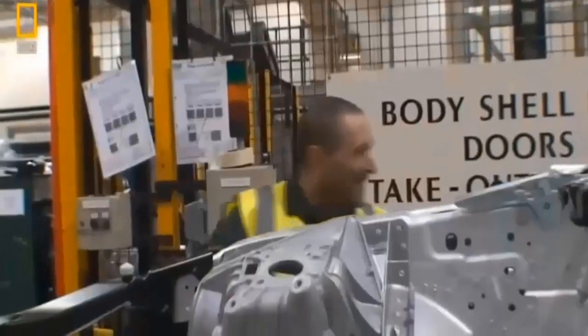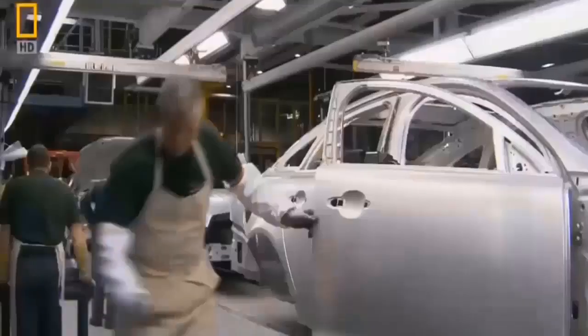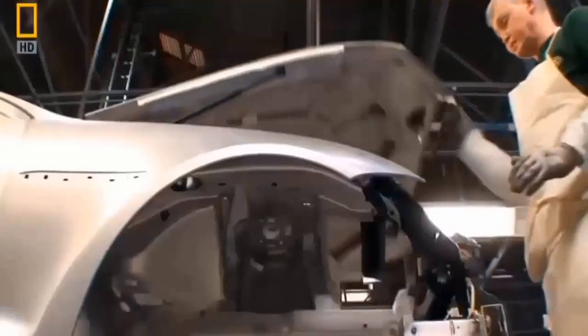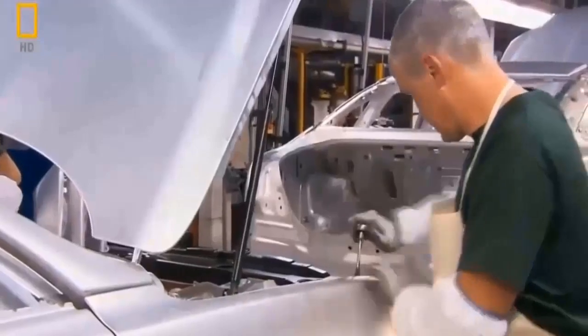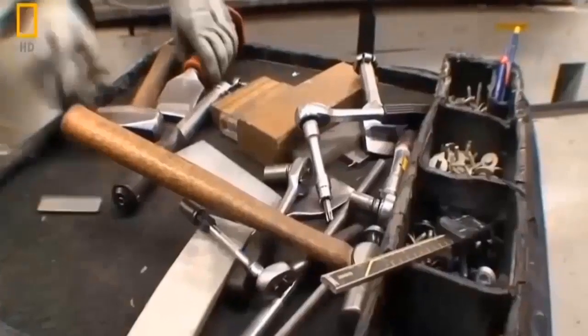A slow-moving conveyor belt carries partly finished frames through the next build stages. Robots have perfected the dull and repetitive work. Now it's time for the classic Jaguar touch, and for that human craftsmen take over. As soon as the doors are on, a weight placed where the window sits represents the exact weight of the glass and electrics in the final assembly. They measure and re-measure every joint and gap using a small tool and sleight of hand — it's millimetre accurate.